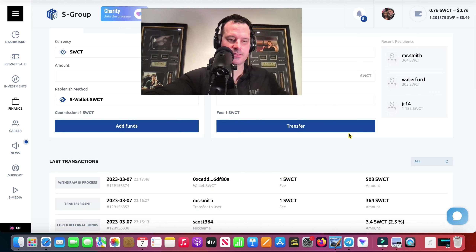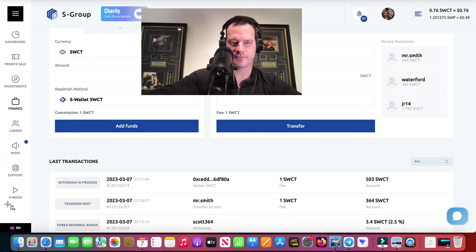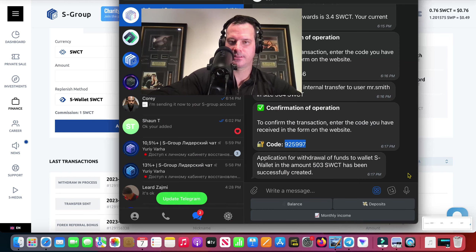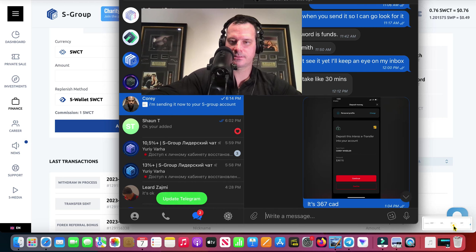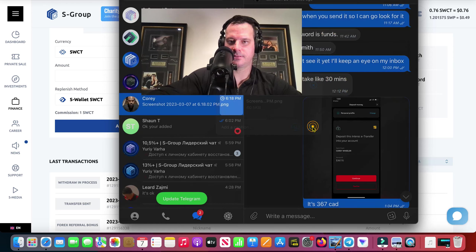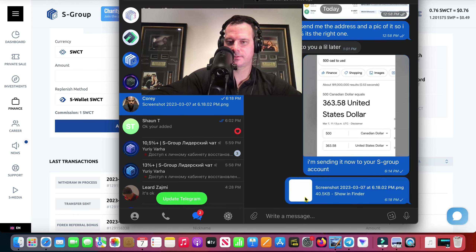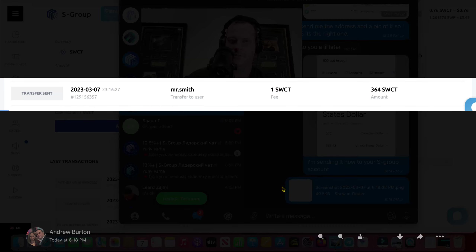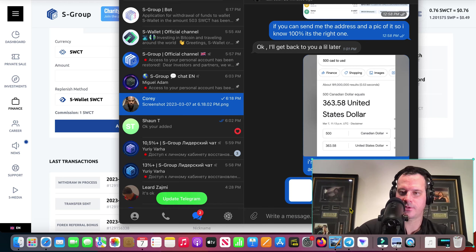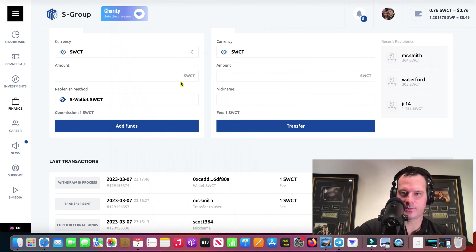There it is right there. I've got to send him a screenshot of the funds I've sent him — like so. And there he is. It's in his account and he's going to be a happy guy. So that's that.